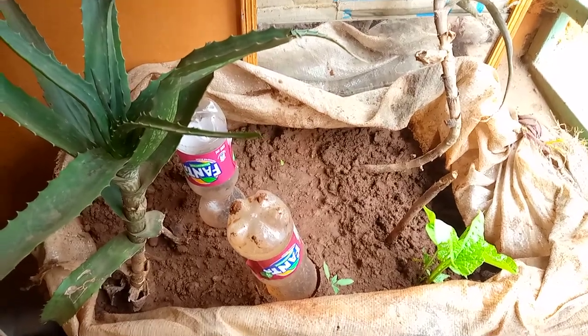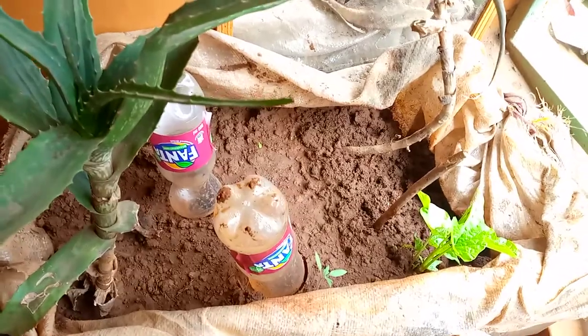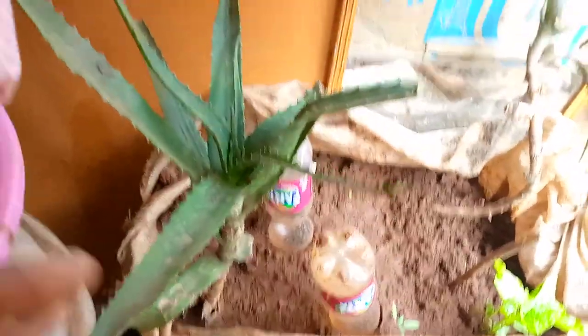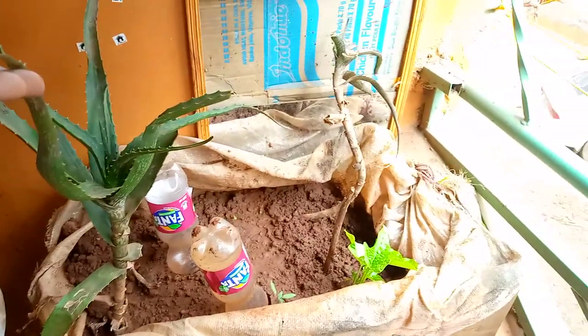Hi guys, welcome to my YouTube channel, karibuni sana! This is my small car garden, and here I planted aloe vera — it has grown so big in my balcony.